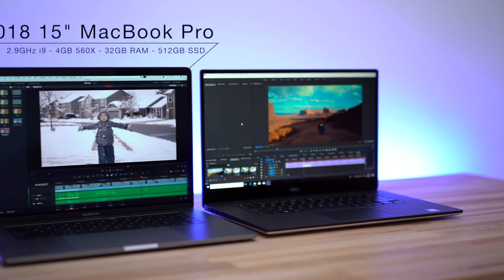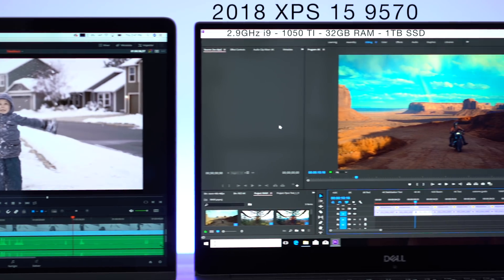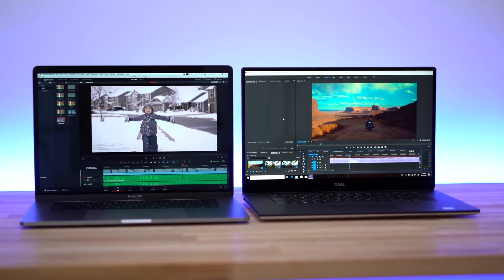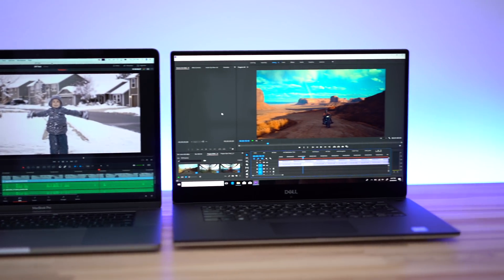Hey guys, it's Max. In this video I'm going to be comparing the brand new 2018 i9 MacBook Pro with 32 gigabytes of RAM and the best graphics card available, to the new 9570 Dell XPS also with that same i9 CPU, but instead with an NVIDIA 1050 Ti graphics card. We're going to take a look at a variety of video editing tasks, looking at both Premiere Pro and DaVinci Resolve, which you can run on either a Windows or macOS machine.